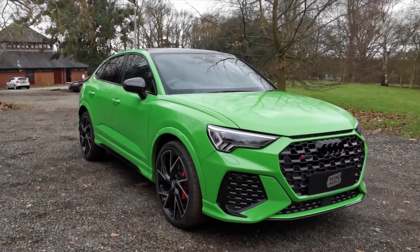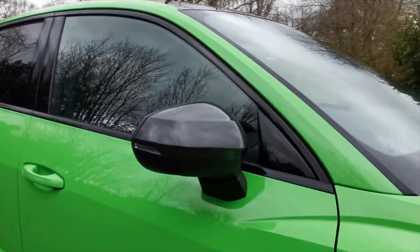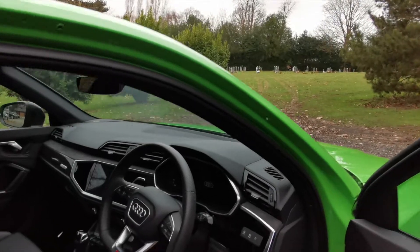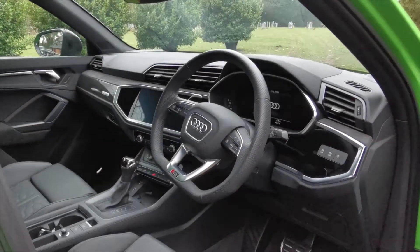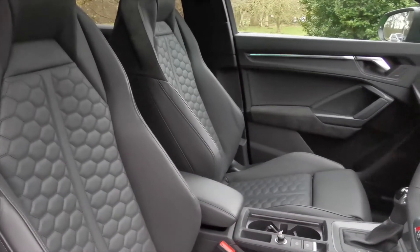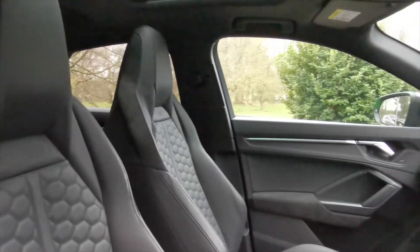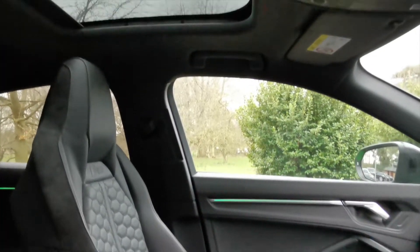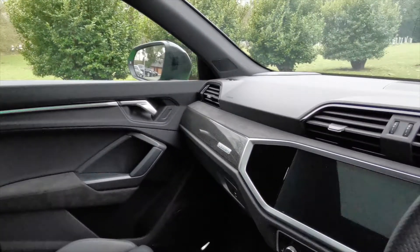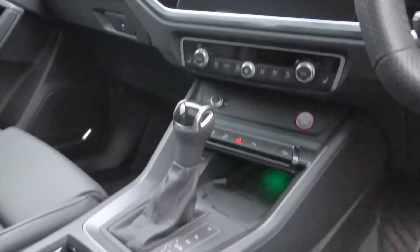I've gone around the outside, I'll briefly pop into the inside. Virtual cockpit, these lovely sports seats and a panoramic glass roof. Further carbon pack and even wireless charging.